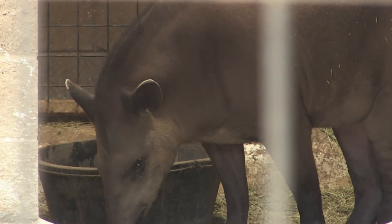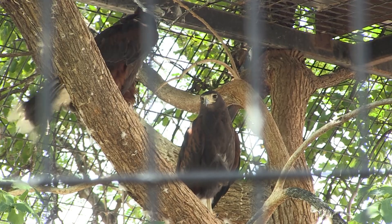That duck pond area is going to be redone with new tapir back quarters, new perimeter fencing, and a new bird exhibit.